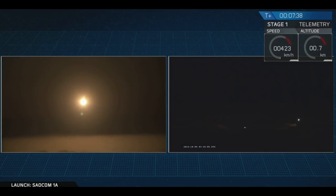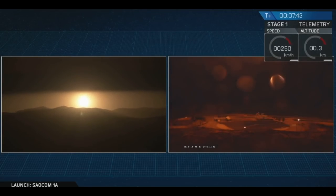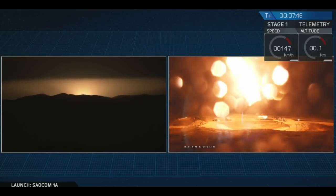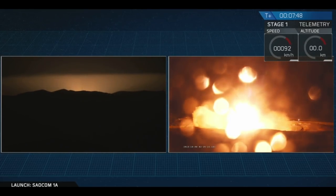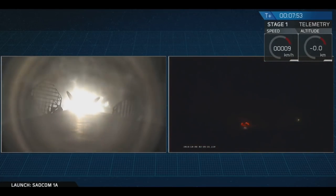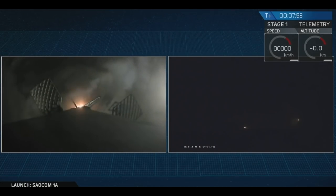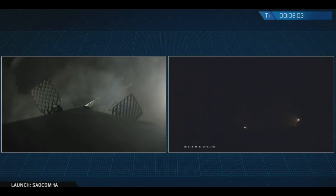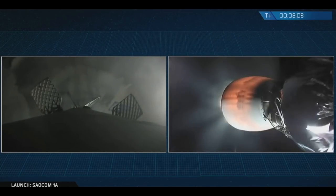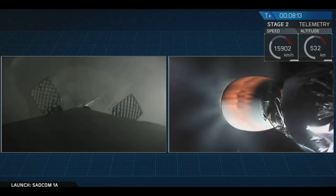That Falcon 9 first stage should be approaching the ground just about in 5 seconds here. Let's watch as it attempts to land. And it appears that the Falcon 9 first stage has just stuck the landing at LZ-4 at Vandenberg Air Force Base. This is great news for everyone here at SpaceX — a reminder that this is the first time we've ever landed a rocket first stage back at Vandenberg Air Force Base.